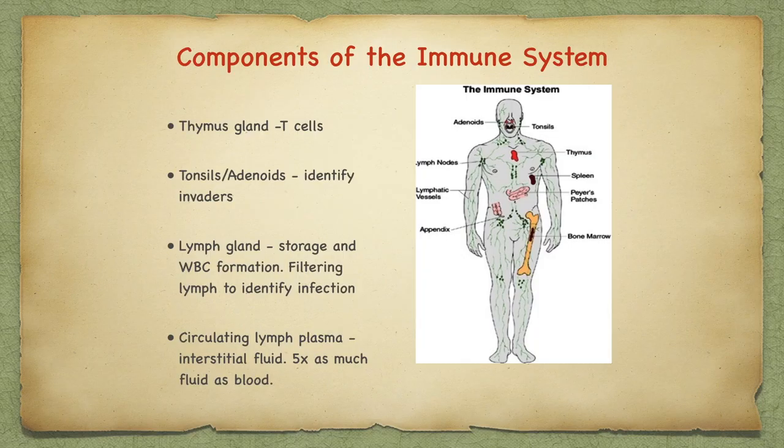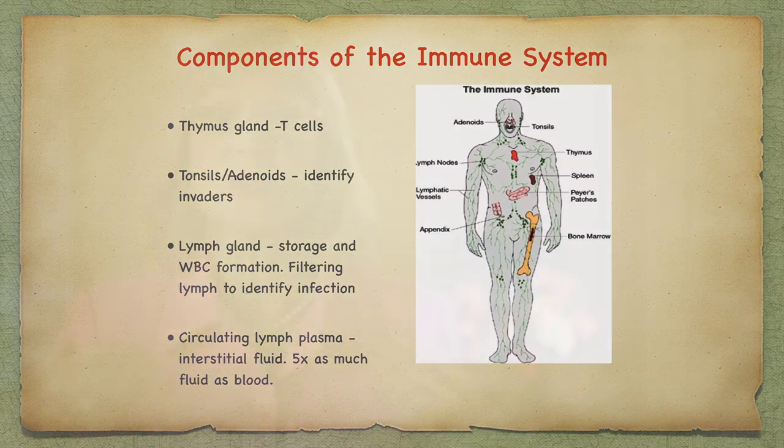Let's look at the tissue components of the immune system. The white blood cells need many tissues and organs to function. The thymus gland is the promoter of T cells, and while the thymus gland does involute as we age, T cells are marked from birth and regenerate themselves. There is certainly more information to be gleaned in this area of research. Tonsils and adenoids identify invaders. Lymph glands are for storage and white blood cell production. Lymph plasma is circulated in the interstitial fluid, of which there is five times as much as blood. Recent research has found that the interstitium is like an organ unto itself.